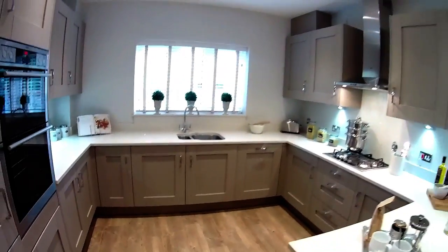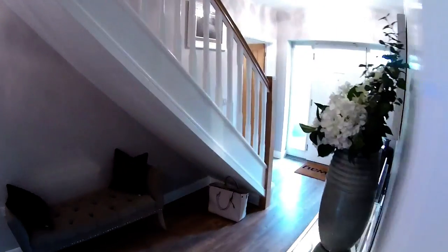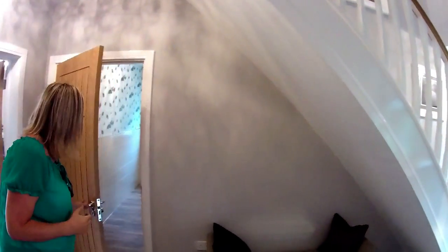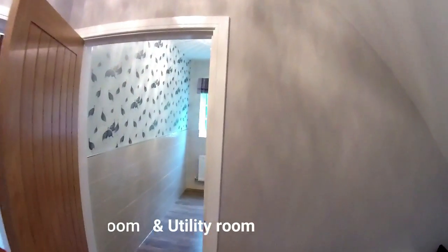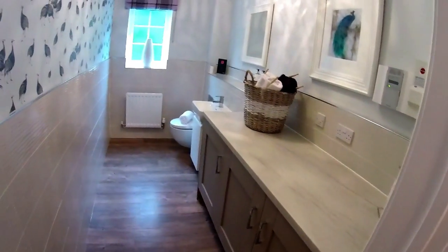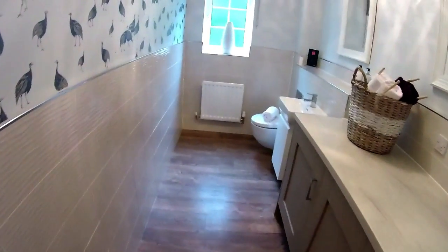Nice doors too. So you've got this space under the stairs here — that's quite nice, lovely isn't it. Very very nice. I'll tell you, it's got some space in this house. This is generous — the ceilings are very high in this place, which makes it feel even bigger. Beautiful.